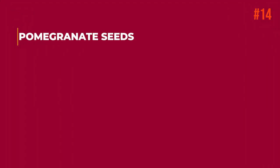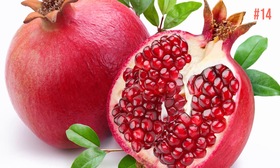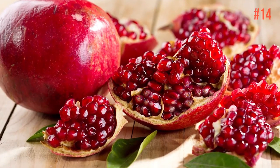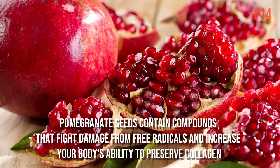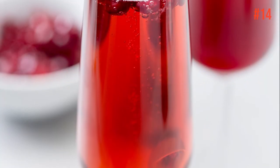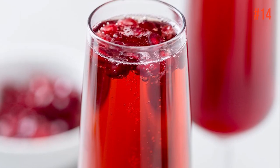Number 14: Pomegranate Seeds. Besides being wildly addictive in frozen yogurt swirls, these tiny seeds also add a nice burst of sweetness to salads. Pomegranate seeds contain compounds that fight damage from free radicals and increase your body's ability to preserve collagen. So you can drink this juice regularly and you will see miracles happening in your body.